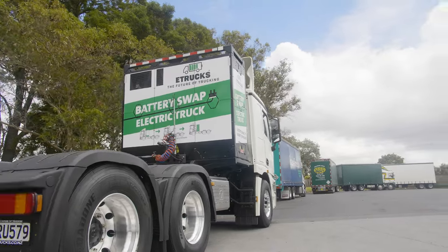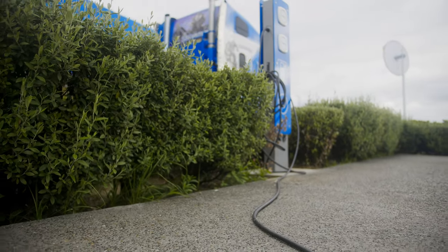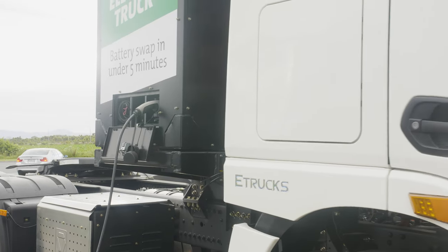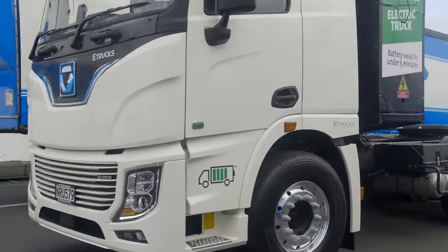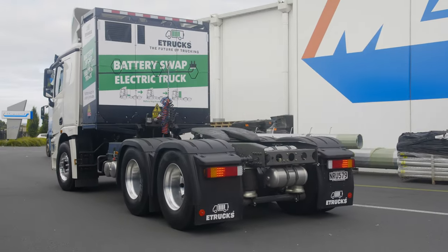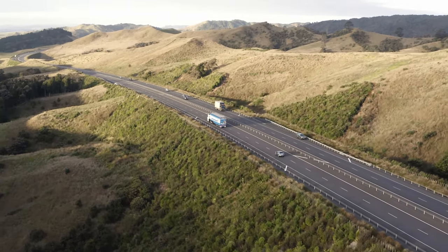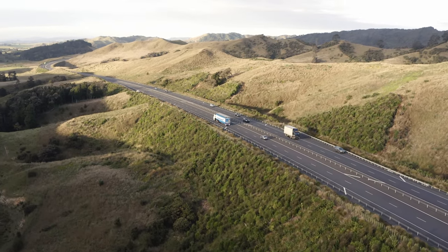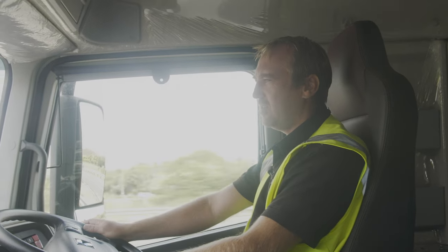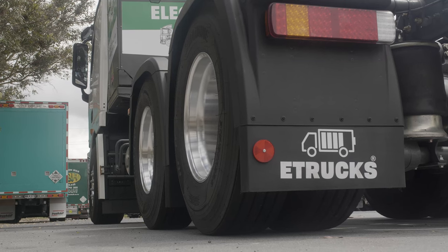It can also be charged by our DC fast chargers that we sell at E-Trucks, and that can get you back up to 100% in roughly two hours. Cost per kilometre varies depending on what you're towing and how much weight. One example: we took 41 tonne GVM of freight from Auckland down to Hamilton. By the time we got to site, unloaded the trailer, and put the truck on charge, the whole run cost $31 to give the battery a full charge.